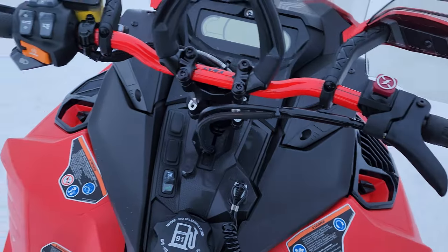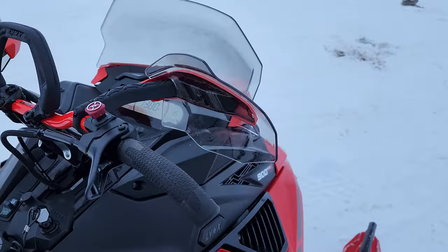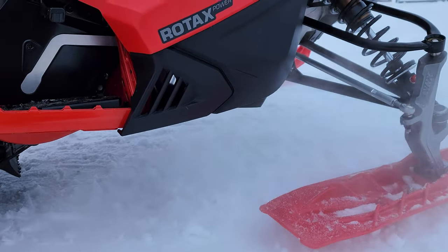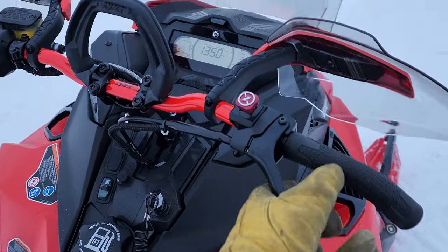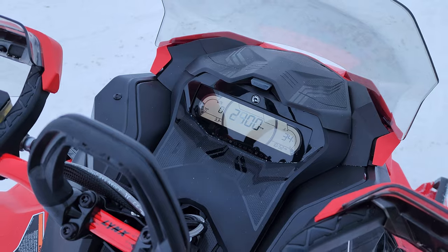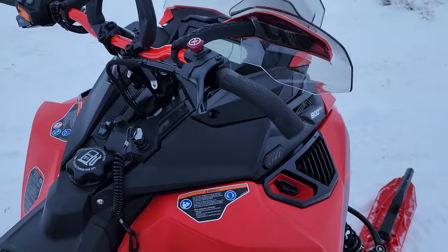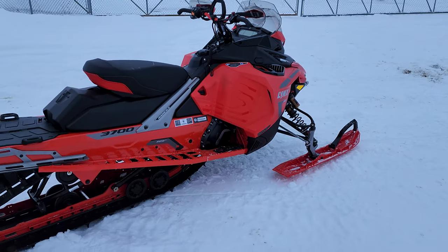We can definitely go ahead and fire this thing up. Really nice growl out of this 900 Turbo R, which is really cool.